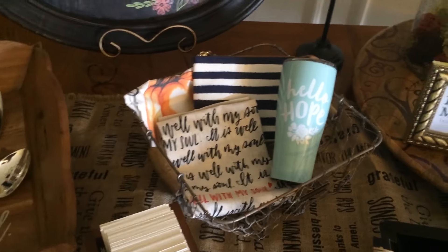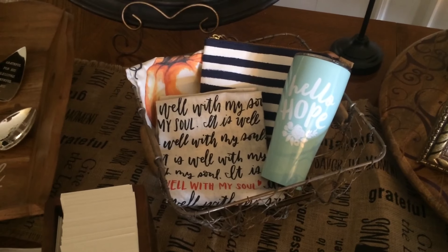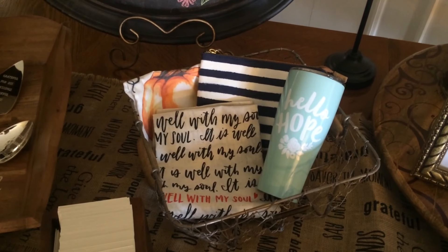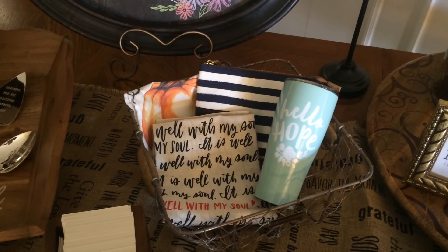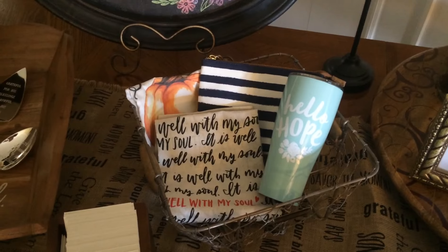Mary and Martha is well known for its tea towels. We have quite a selection available. Not only can you use them in your kitchen or for giving gifts — you could wrap bread with them as you give some bread away to a neighbor — but we also love to make canvases out of them. I've even seen some creative consultants use them to quilt placemats and table runners, and also to stuff and make pillows out of.